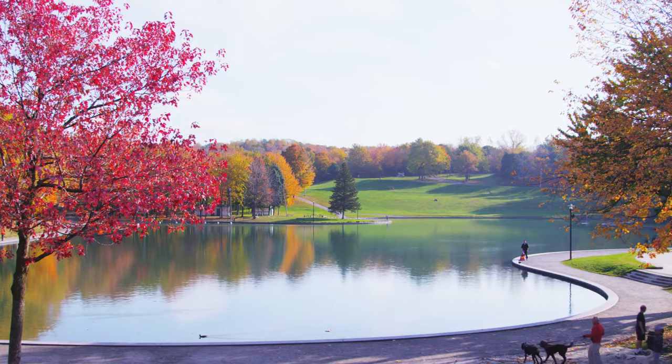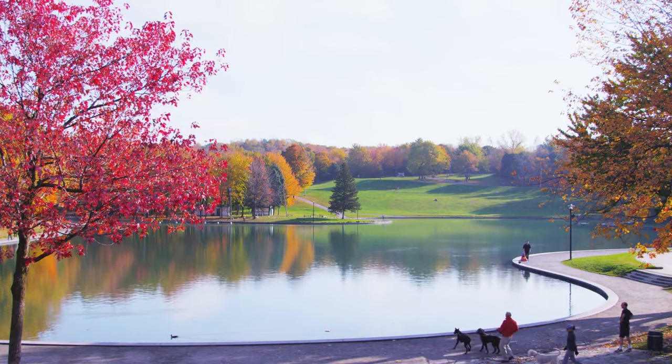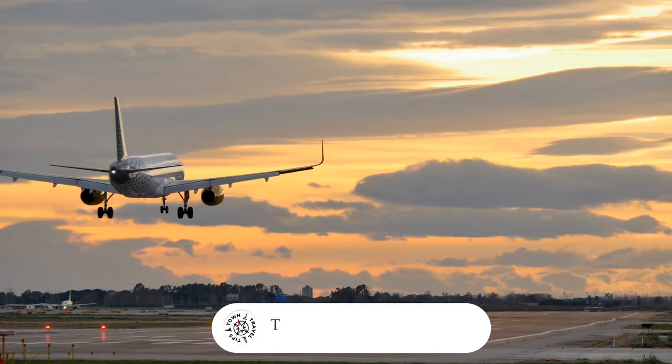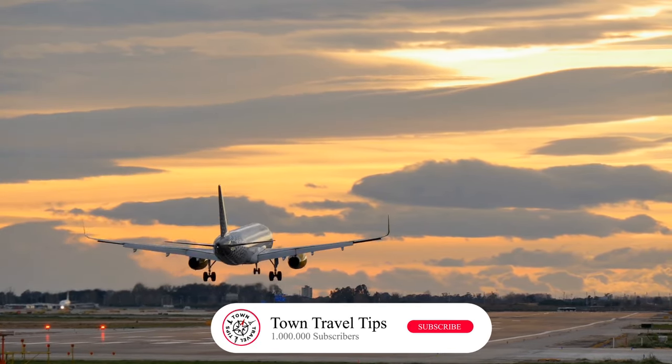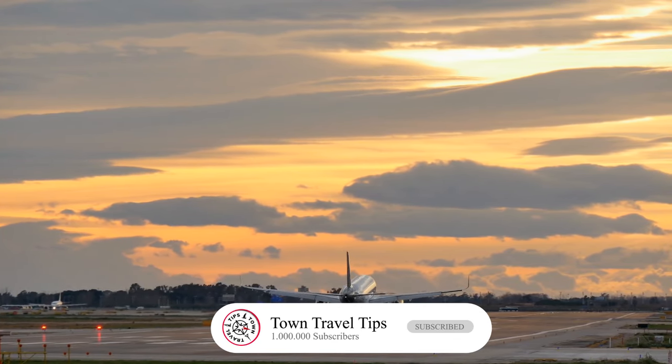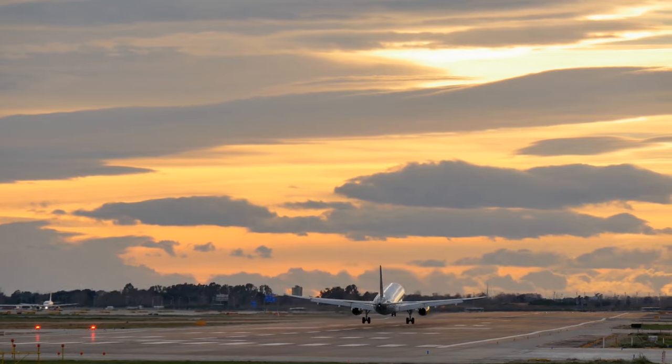Have you been to Montreal? Are you planning a trip to Canada? Let us know in the comments section — we love hearing from you. If you found this helpful, hit that like button, subscribe for more, and click the bell so you don't miss our following videos. Thank you for watching. Take care.